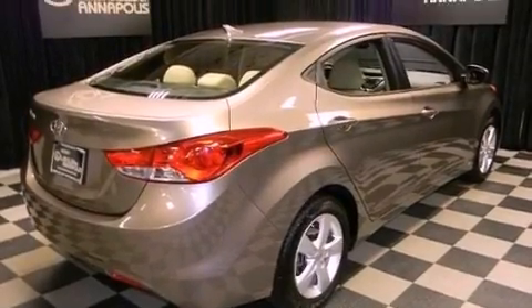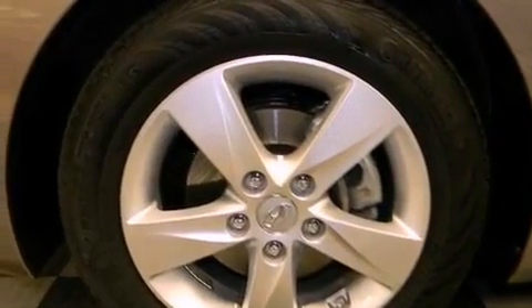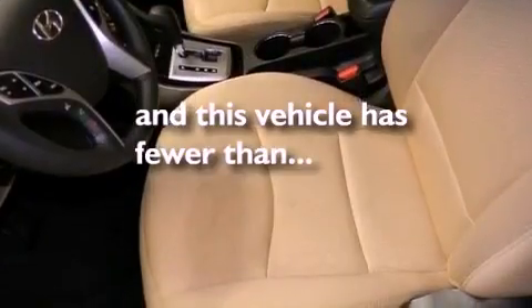Also included: a security system, a passenger side vanity mirror, a chrome grille, an anti-lock braking system, air conditioning, and this vehicle has less than 23,000 miles.